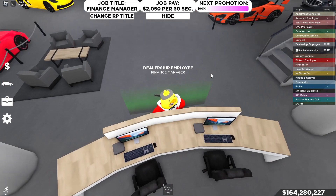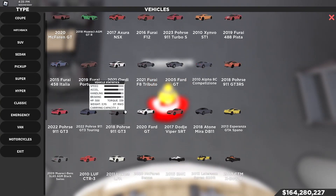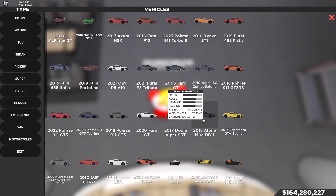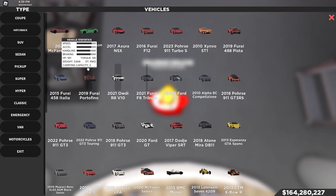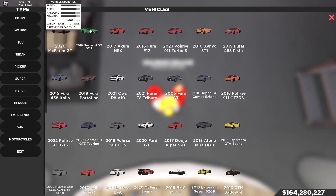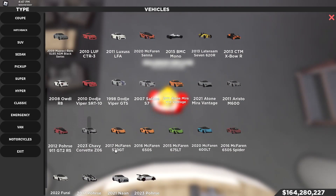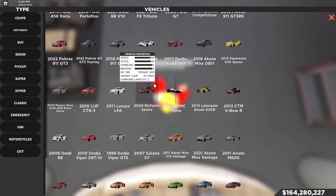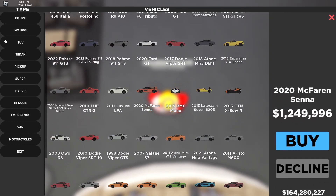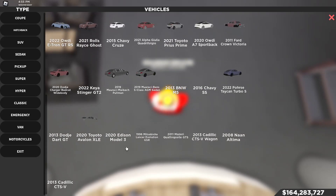Let's find ourselves the McLaren Senna in the supercar section. Wait, is it a hypercar? No, it isn't — supercar section. Is the McLaren Senna not in the game anymore? Oh, there it is — 1.2 million dollars for a McLaren Senna. Pretty high price if you ask me.